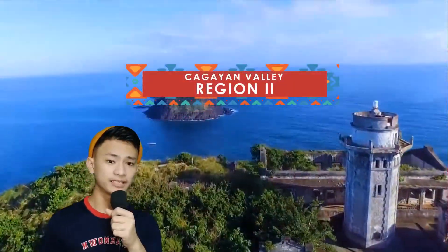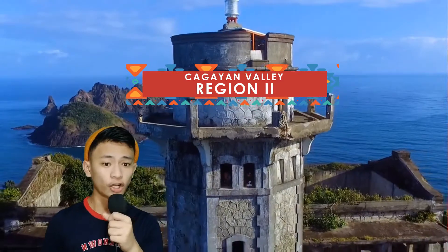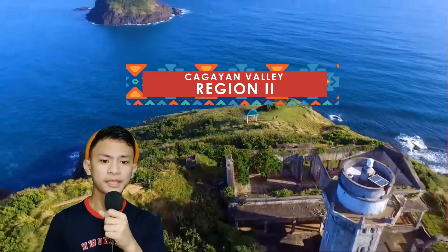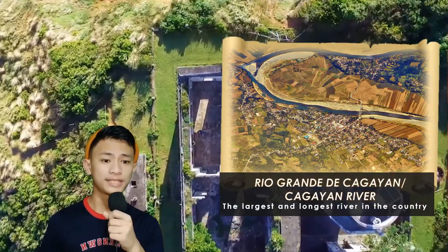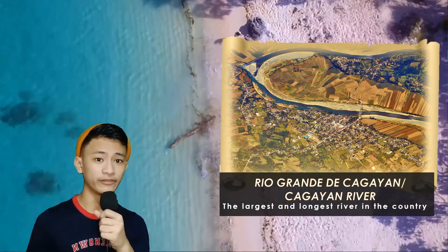Cagayan Valley, also designated as Region 2, is the second largest region of the Philippines in terms of land area. The longest and largest river in the country is also named after this place, Rio Grande de Cagayan, or the Cagayan River.